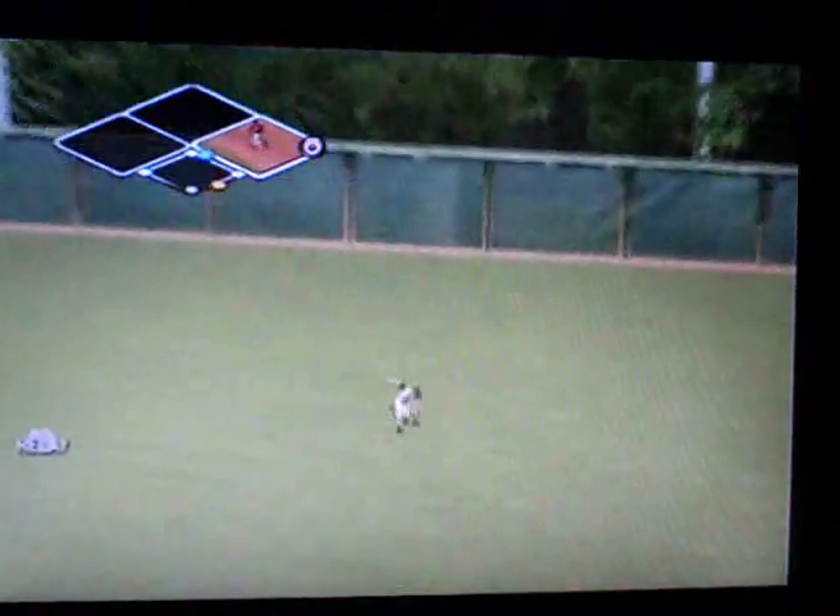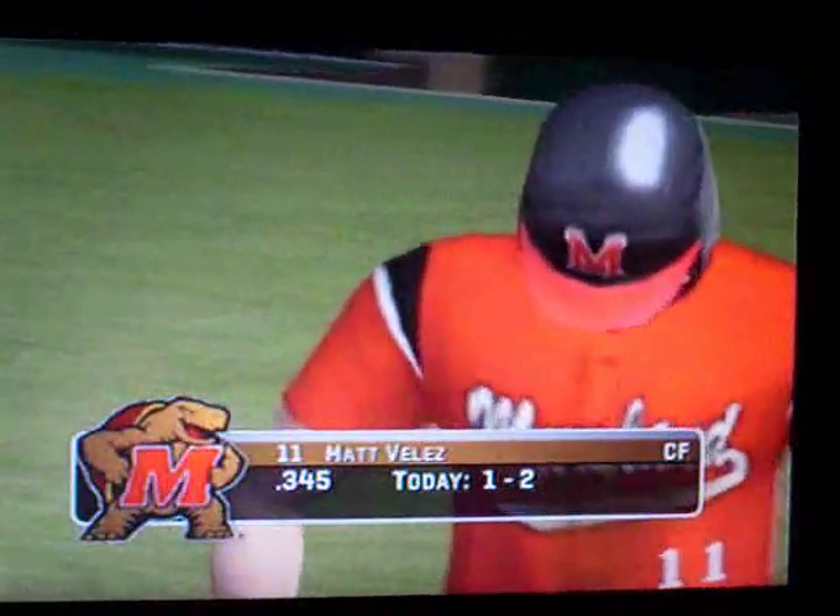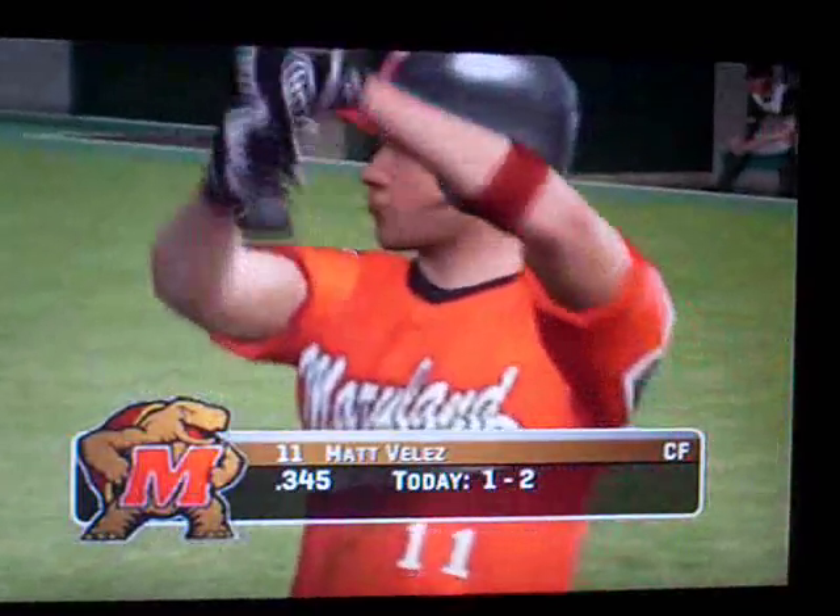The senior is on with a single, his first of the game and fourth of the season. Number 11 is up next.